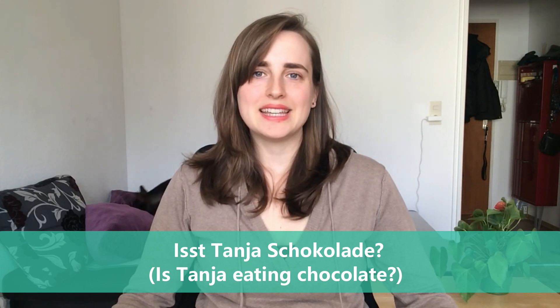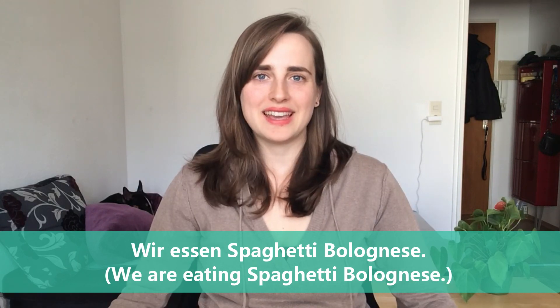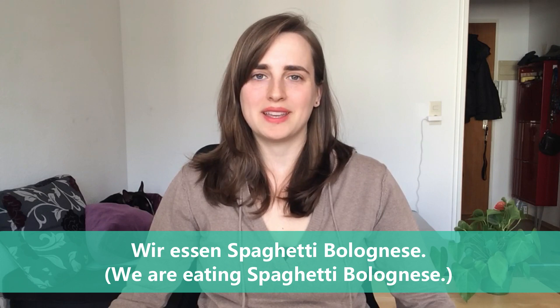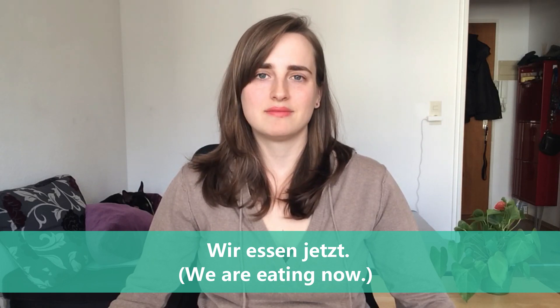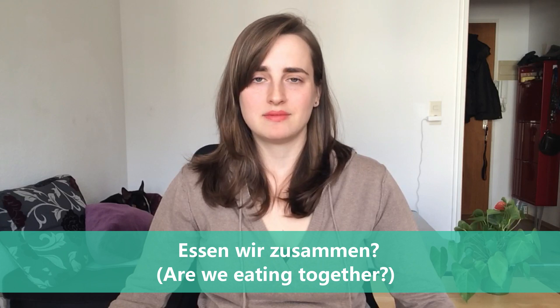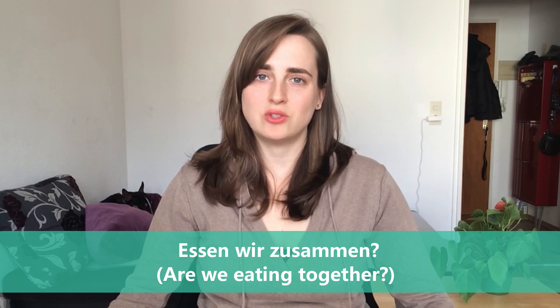Isst Tanja Schokolade? — Is Tanja eating chocolate? Wir essen Spaghetti Bolognese — we are eating spaghetti bolognese. Wir essen jetzt — we are eating now. Essen wir zusammen? — Are we eating together?